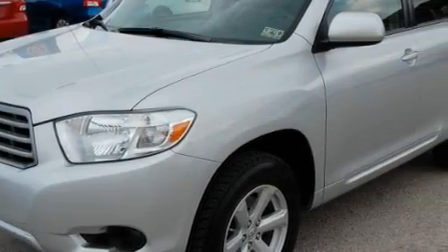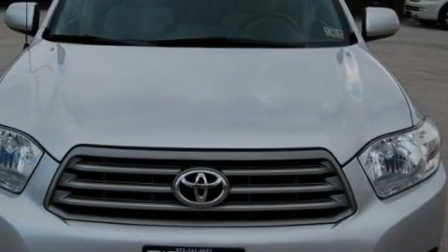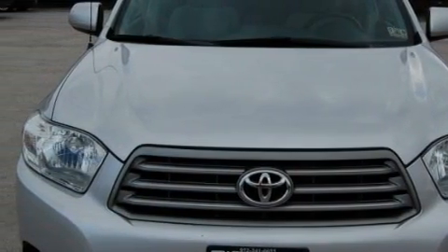This Toyota has a long list of incredible features including power windows, cruise control, a CD player, driver's side impact airbag, and anti-lock braking system. And this vehicle has just over 22,000 miles.